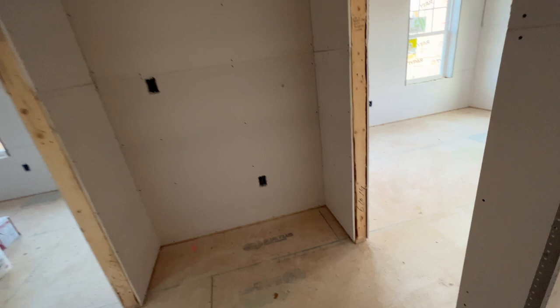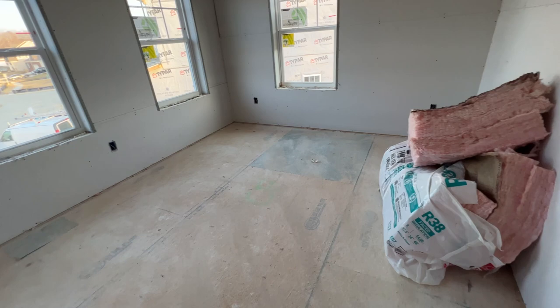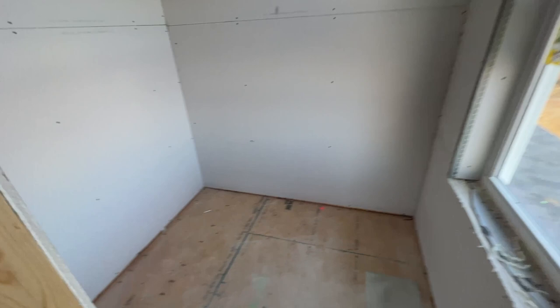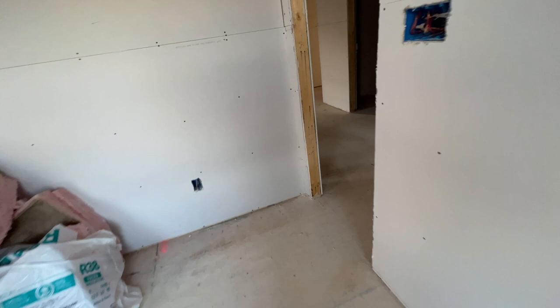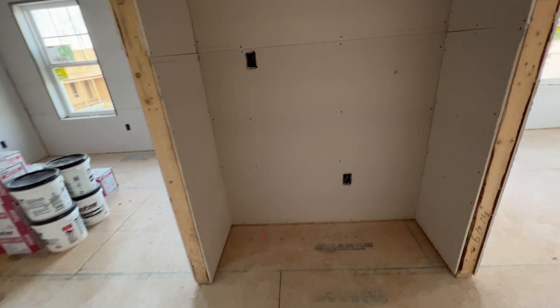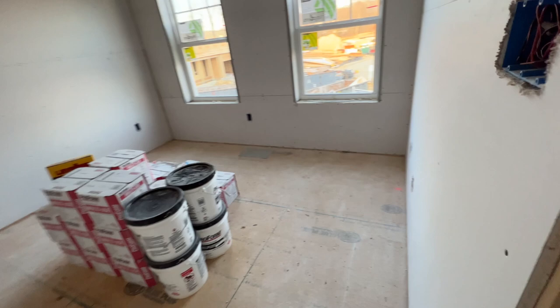Drywall is up! Let's go into the secondary bedrooms. They still have insulation sitting in here — that must belong to somebody else's house. This would be CC's room, and this is inside her closet. Now let's go into Braylon's room. This is a nice space — I'm going to figure out some piece of artwork or something to put on this wall, maybe a nice little table.